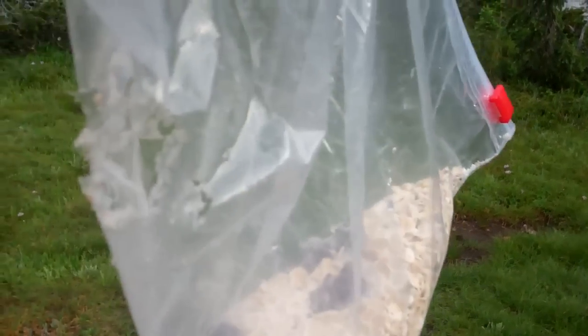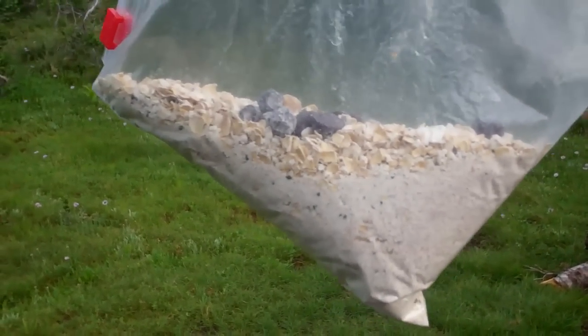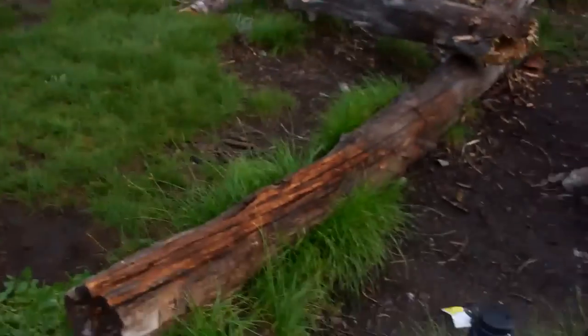Treachery. A mouse decided it was gonna eat our breakfast for us. It's like half of it's gone. Little booger ate right through the side of the bag.